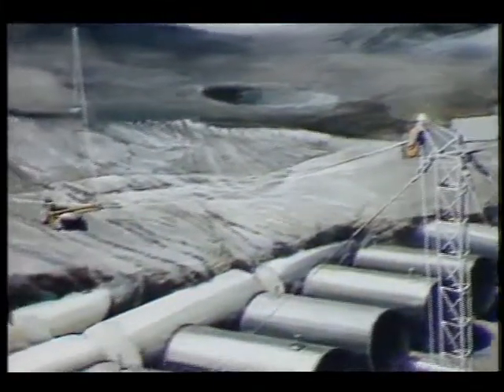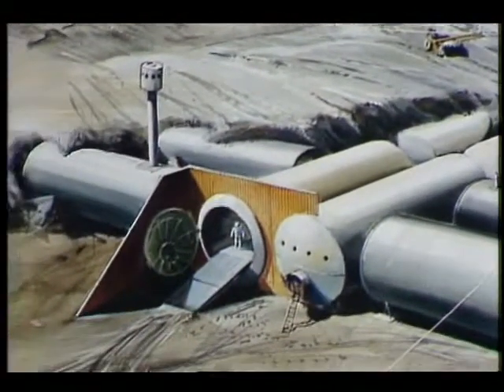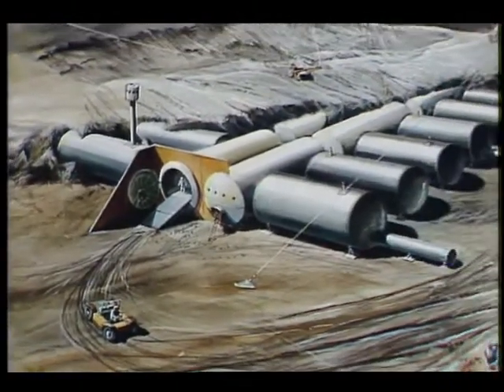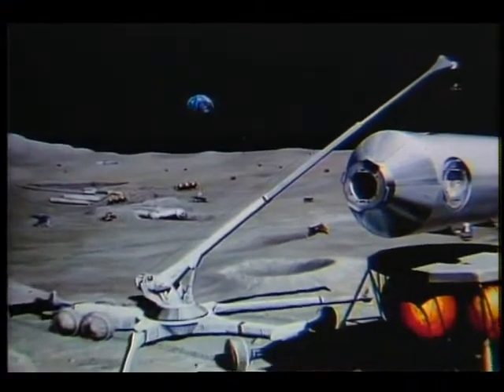NASA scientists feel that the very first base on the moon might consist of a series of modules brought to the moon's surface and buried in order to provide protection from cosmic radiation and the harsh lunar environment. After the base camp, there would be an evolving complex depending very much upon lunar resources for building materials.